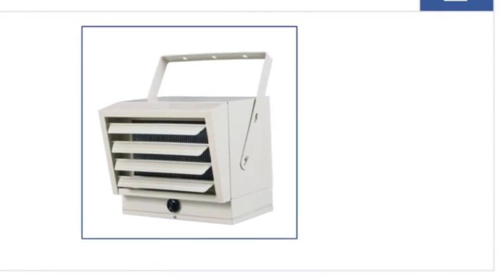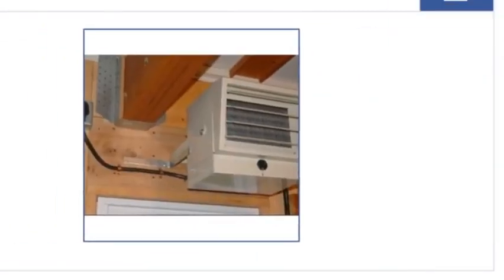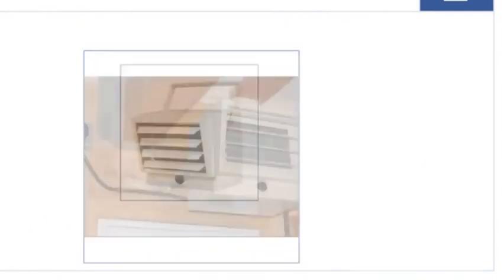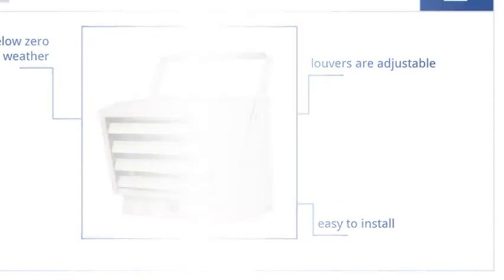At number two, convenience and industrial quality describe the Fahrenheit FUH54. This heater features a ceiling mount bracket for placing it virtually anywhere. It comes with adjustable louvers and is easy to install, making it ideal for below-zero weather.